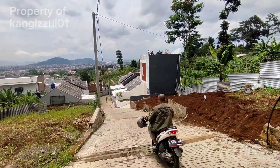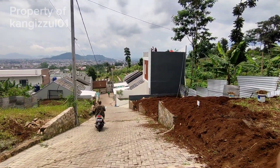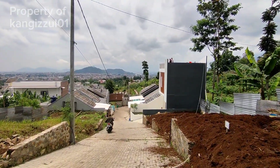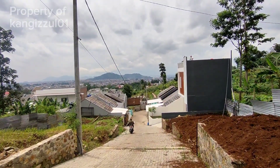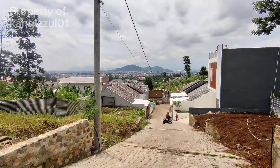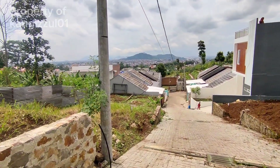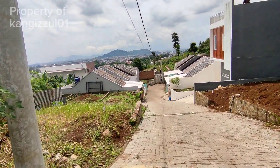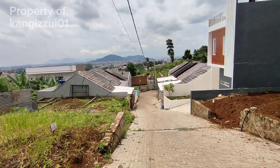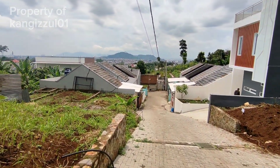Bapak ibu dan teman-teman semua, penawaran yang sangat menarik di sini. Ini rumah harga 600 jutaan, dua lantai, view yang sangat menarik sekali ke arah bawah, ke arah perkotaan Kota Cimahi, Bandung Barat. Kita akan mengulas kembali suasana yang ada di lokasi. Ini tepat diakses bisa masuk dari Jalan Haji Gofur ataupun Jalan Cipagran, Cimahi.